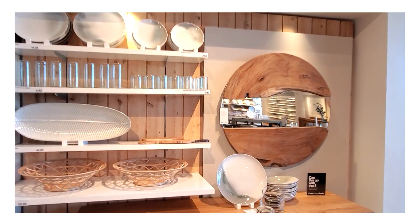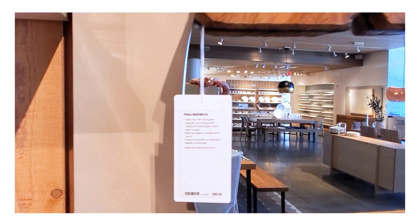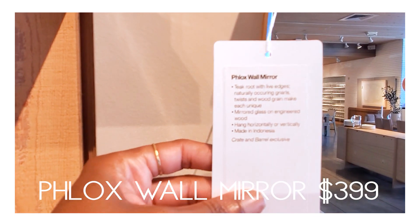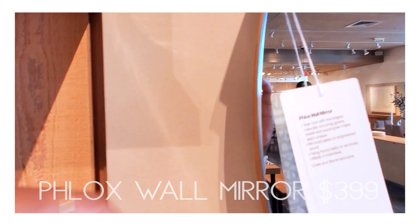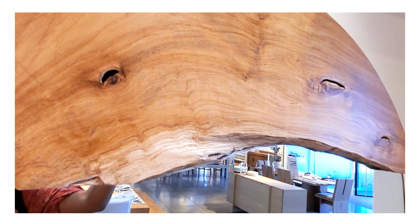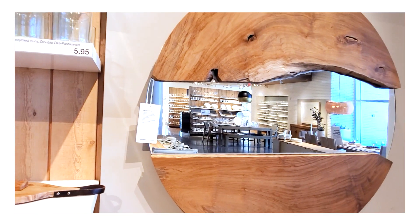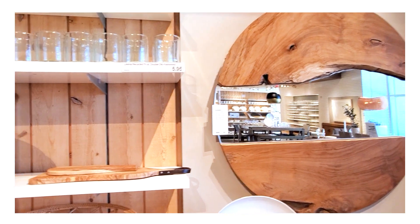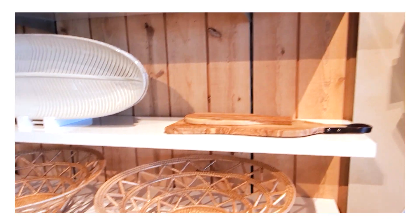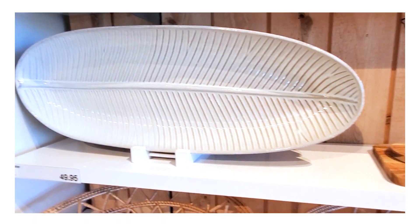I love these chairs — I'm thinking about switching out my dining room chairs for a couple like these, though I'm a little afraid of the upkeep on the fabric. One of my hands-down favorite pieces of the entire day was the Phlox wall mirror for $399. It has a beautiful live edge design and is an absolute showstopper.